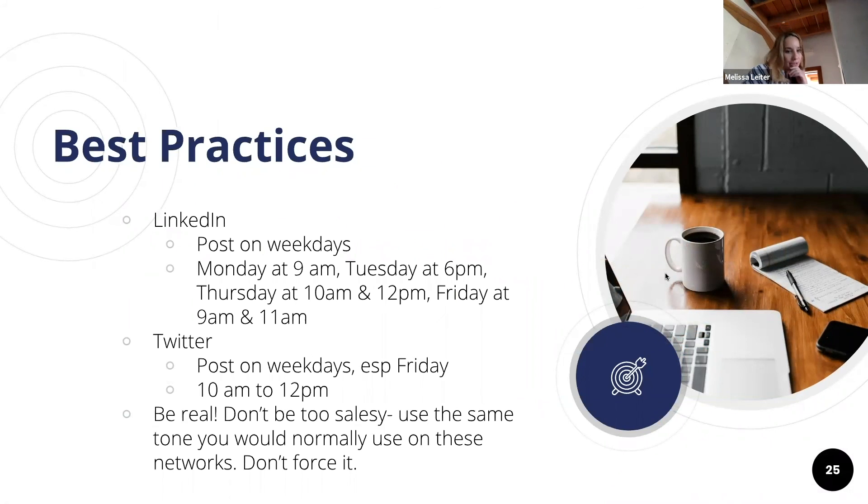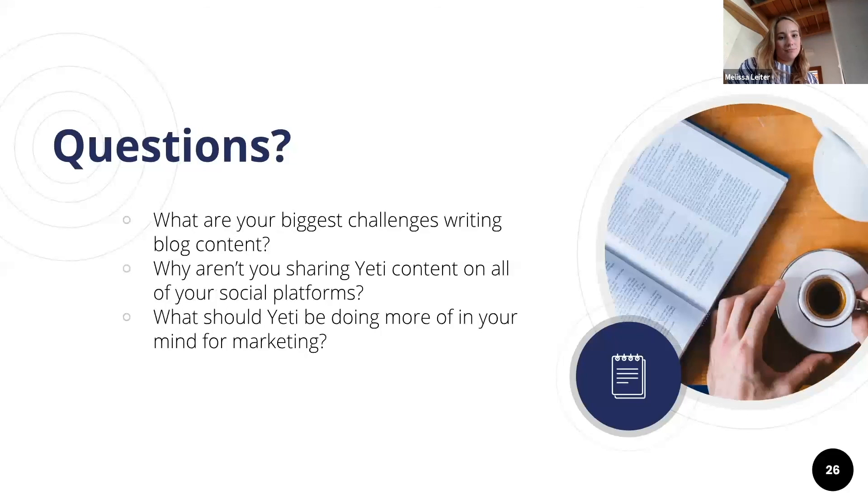Some best practices for social sharing: LinkedIn posting works best on weekdays, and there are common popular times people have found effective. For Twitter, Friday is a very popular day. A good general guideline is to be real, don't be too salesy, use the same tone you would normally use on those networks, and don't ever force it.